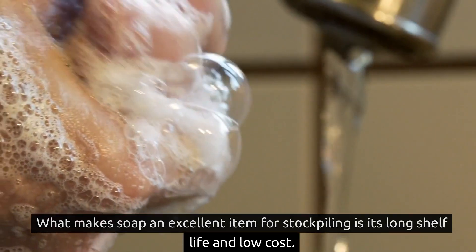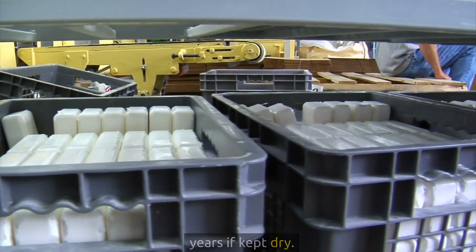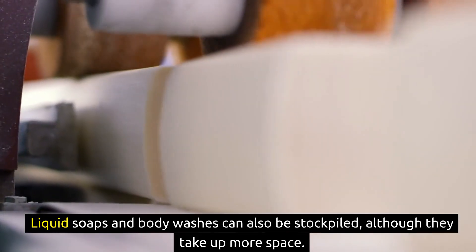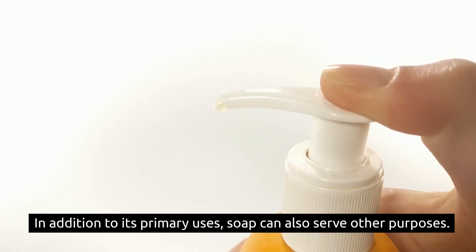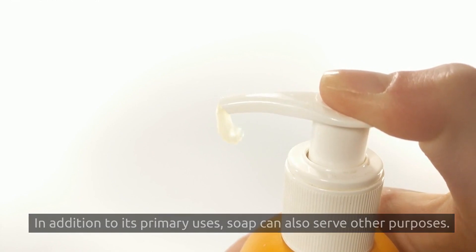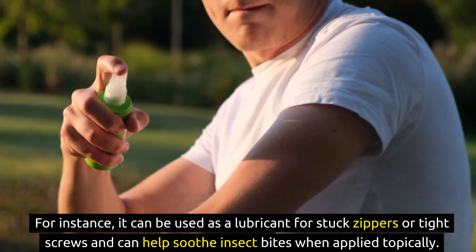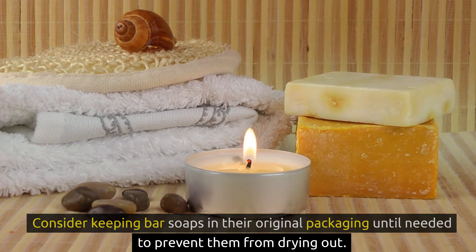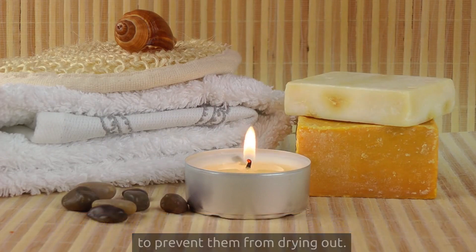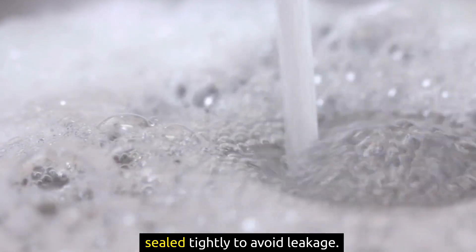What makes soap an excellent item for stockpiling is its long shelf life and low cost. Bar soaps, in particular, are compact, easy to store, and can last for years if kept dry. Liquid soaps and body washes can also be stockpiled, although they take up more space. In addition to its primary uses, soap can also serve other purposes — for instance, it can be used as a lubricant for stuck zippers or tight screws and can help soothe insect bites when applied topically. Consider keeping bar soaps in their original packaging until needed, and ensure liquid soap containers are sealed tightly to avoid leakage.